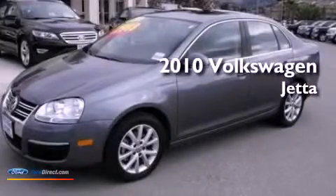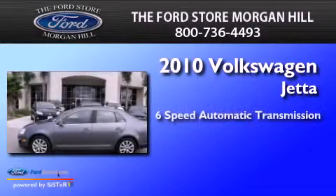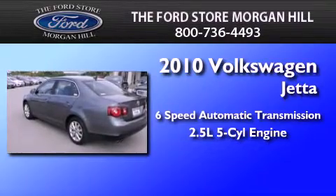This is a 2010 Volkswagen Jetta. This four-door sedan has a six-speed automatic transmission and a 2.5-liter inline five-cylinder engine.